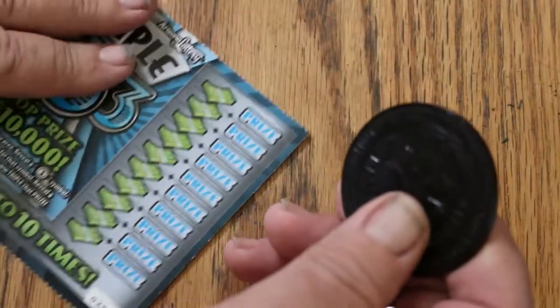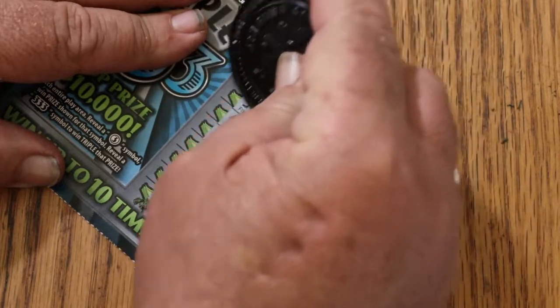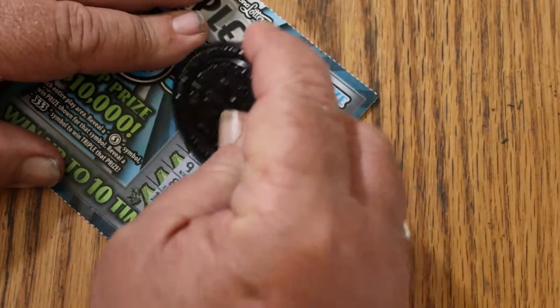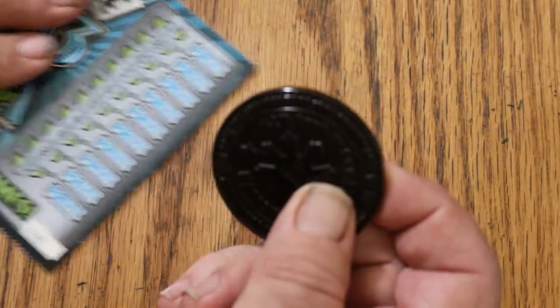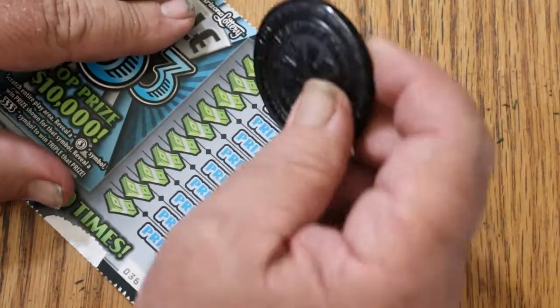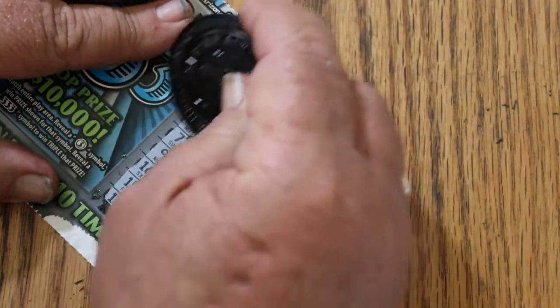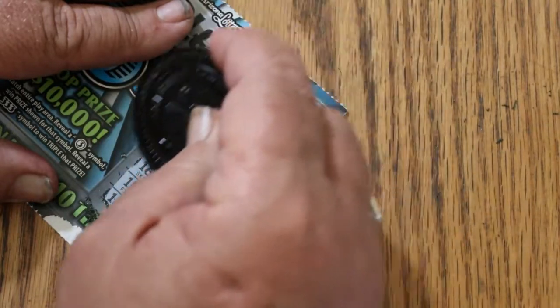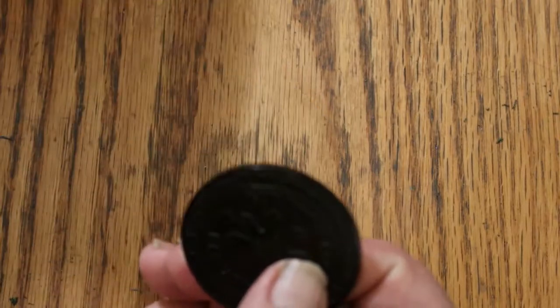Now we're on ticket 35. No threes, no triple threes, and no back-to-back. Ticket 36. Nothing there either.